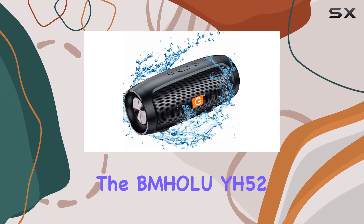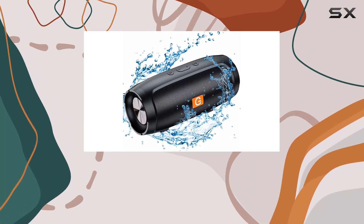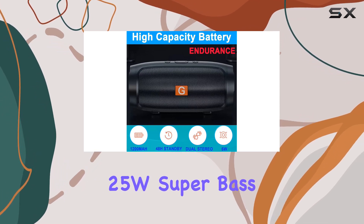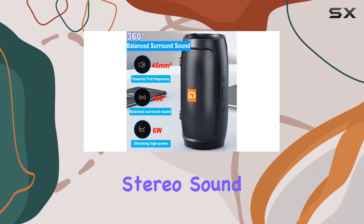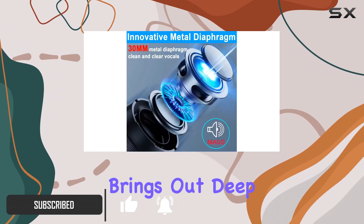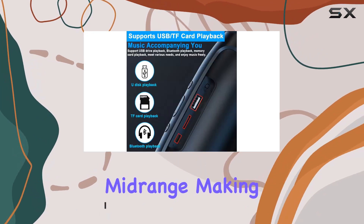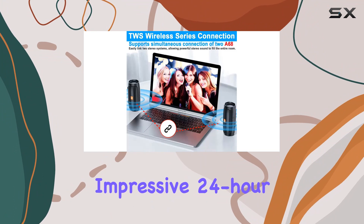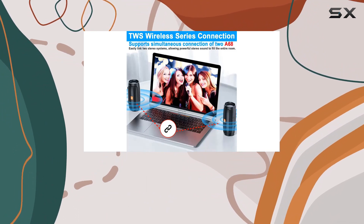Today we're diving into the Holo YH52 portable Bluetooth speaker. This outdoor speaker boasts a powerful 25W super bass that delivers an incredible stereo sound with two high-performance drivers and two passive radiators. It brings out deep bass and clear mid-range, making it a perfect companion for both indoor and outdoor activities.